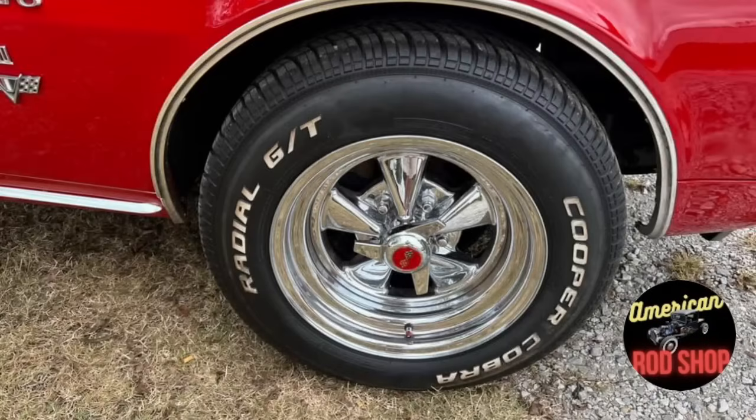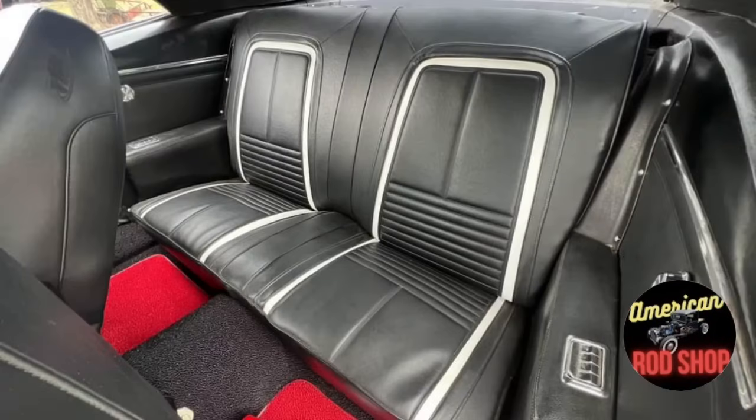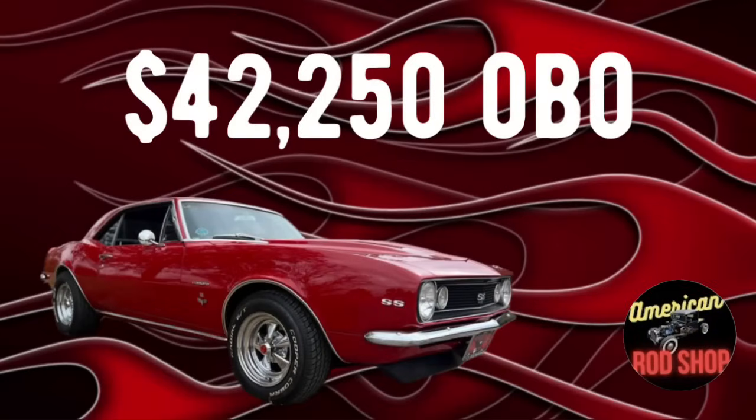Also added were new gauges, a new easy-wire electrical system, new Cooper Radial GT tires, new SS decals, new tail lights, new headlights, and new 15-inch Wheel Crafters wheels. This is a car that is ready to go or show. Asking $42,250 or best offer for this 1967 Chevrolet Camaro SS Tribute Car — and guys, this is a really nice tribute car to the Camaro SS.